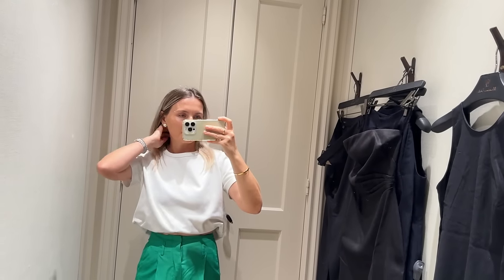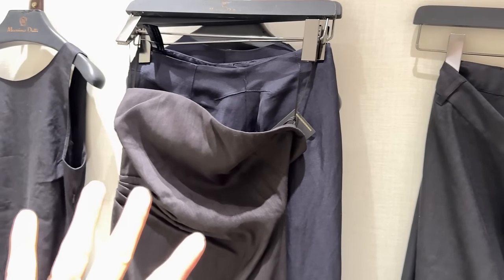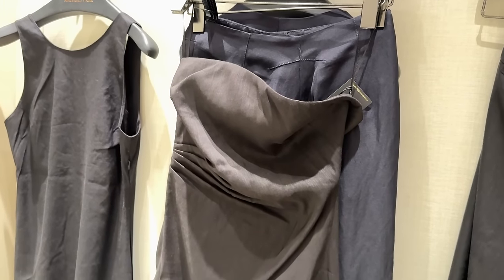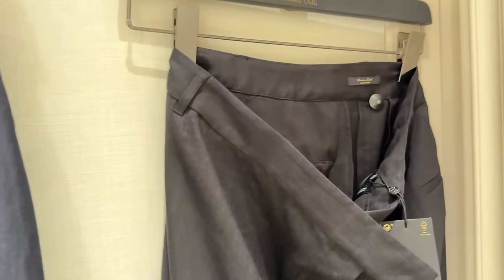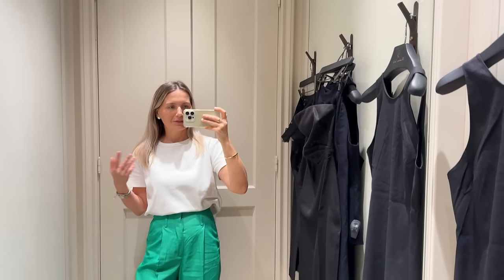So I'm in Massimo Dutti now. I picked up a few outfits — navy and black, mostly natural fabrics — and the quality, I love it. So let's not delay any further and start trying.